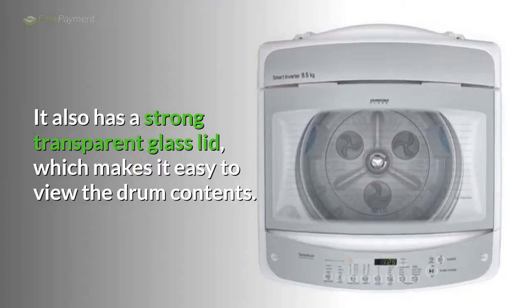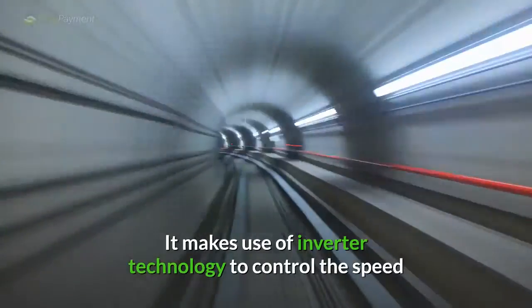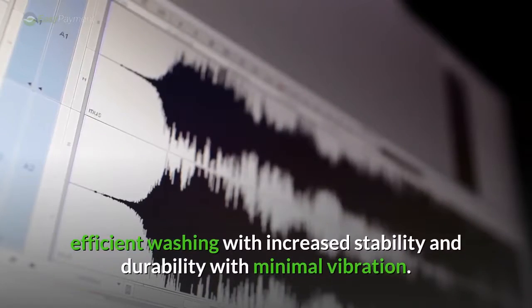It also has a strong transparent glass lid, which makes it easy to view the drum contents. It makes use of inverter technology to control the speed and direction of the motor, providing efficient washing with increased stability and durability with minimal vibration.